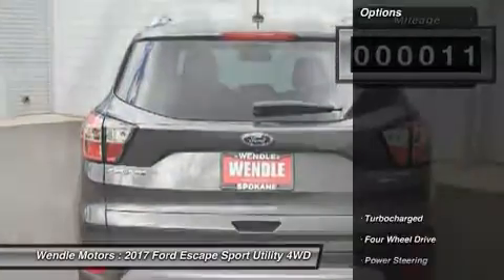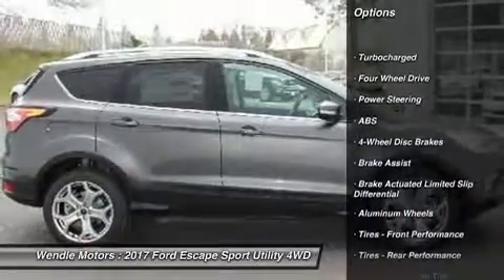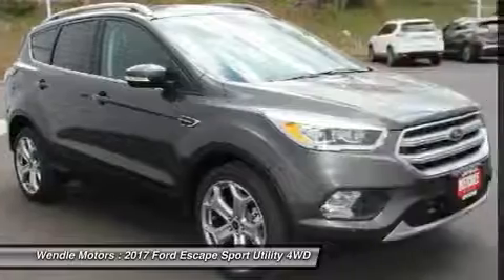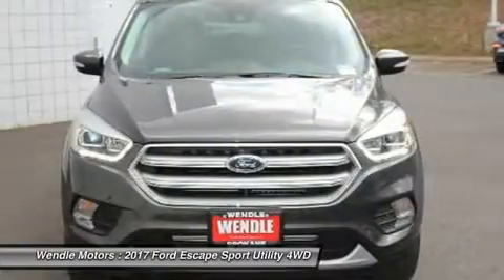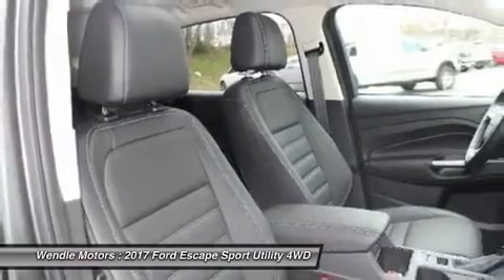This Ford Escape Titanium comes with great features including: Backup Camera, Bluetooth, Leather Seats, Heated Front Seats, Satellite Radio, Parking Assist, Blind Spot Assist, Remote Engine Start, 4-Wheel Drive, and Turbocharged Engine.